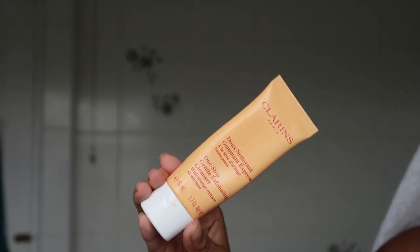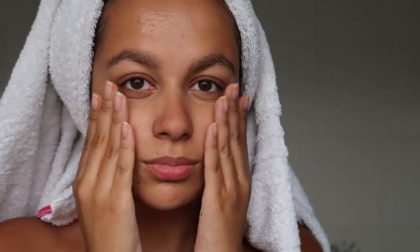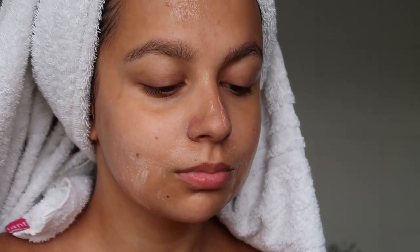Now I'm just going to take the Gentle Exfoliator by Clarins. This is really lovely. It smells like oranges and as it says it is very gentle so it doesn't feel like it's really harsh, but it still takes off all the dead skin leaving your skin feeling baby smooth.